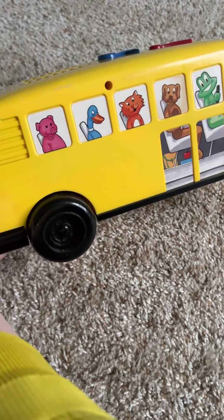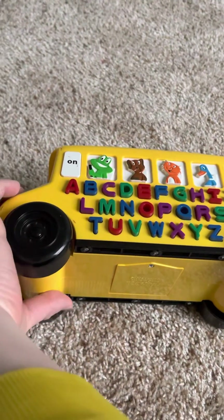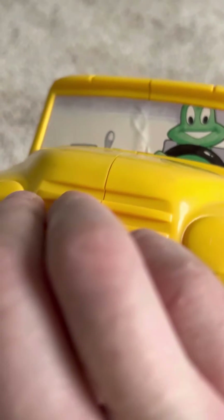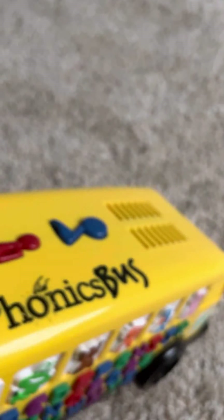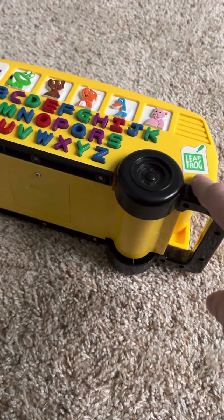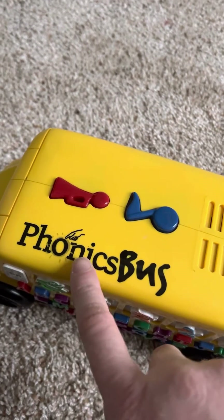On the side you can see different animals riding the bus. You can see the whales. On the front you can see Leapfrog driving the bus, and the steering wheel. You can see the Leapfrog logo right here, and you can see 'Phonics Bus.'